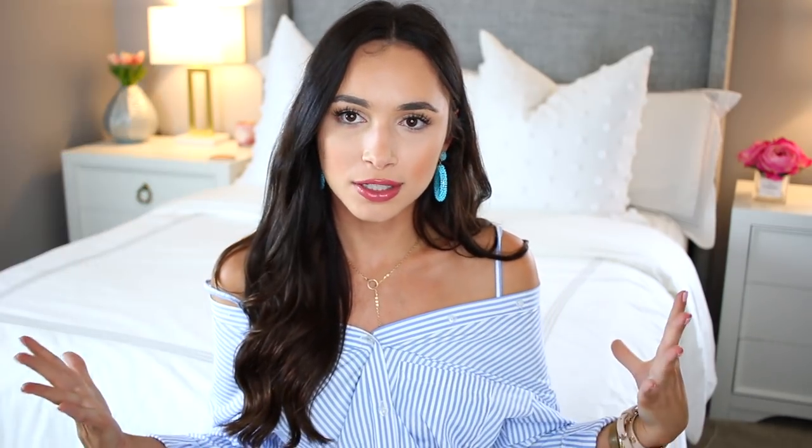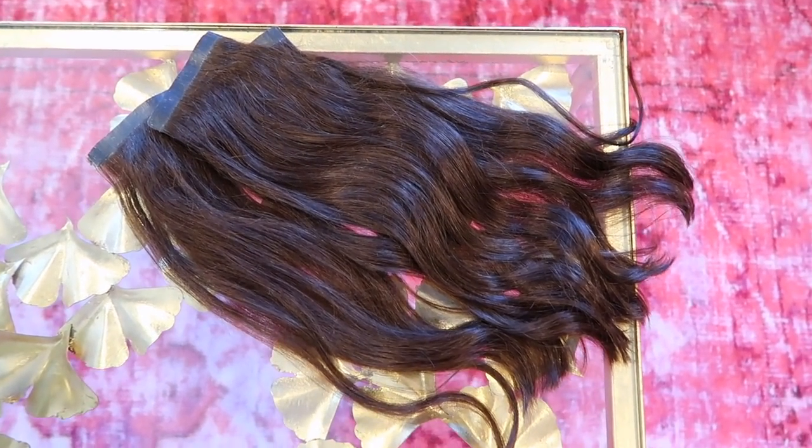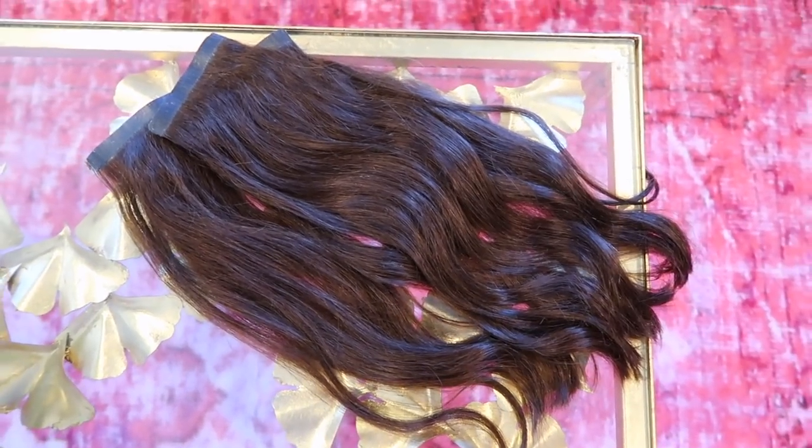For my hair I'm always doing a loose and voluminous wave using a wand, which I'll link below. I'm also wearing the Luxie hair extensions almost all the time — they're just so good for the price and I always have them linked in the description with a discount code. I recently cut a few of them to just an inch longer than my natural hair so it's just thicker and more full, and it makes such a big difference, especially on camera.